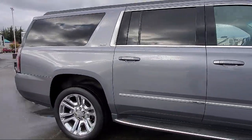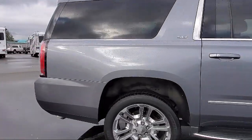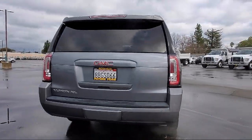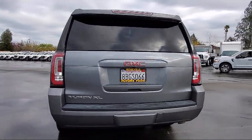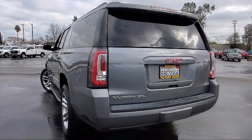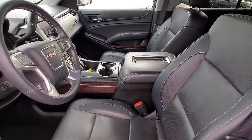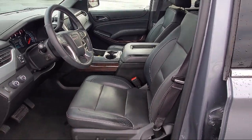It comes equipped with Apple CarPlay and Android Auto, split fold-down rear seat, heated and ventilated driver and front passenger seats, alloy wheels, lane change alert with side blind zone, and Sirius XM satellite radio.